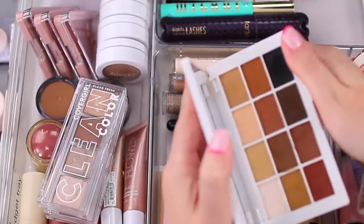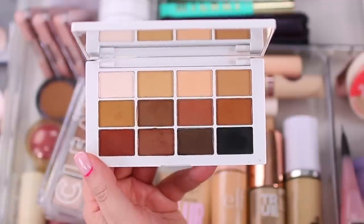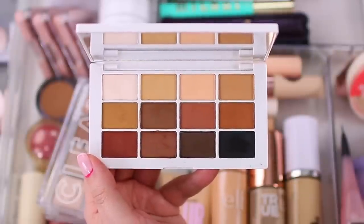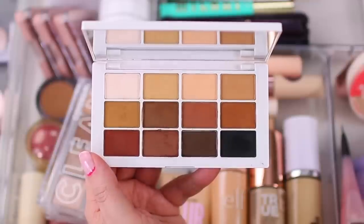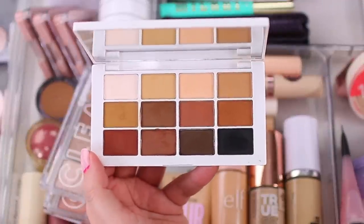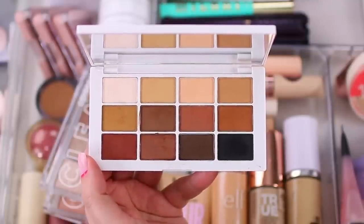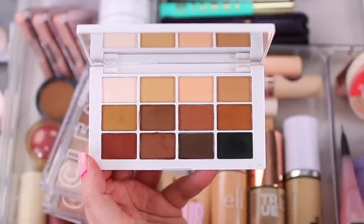I have the Makeup by Mario Master Mats palette, which I've had since they launched the brand. I was tempted to pick up the new Makeup by Mario palette — it got great reviews — but I know I don't need it. I'm really trying not to buy many palettes this year. Other than the occasional new drugstore launch to review, I'm just enjoying what I have and rotating through them, keeping this in my drawer as a staple neutral shadow option.